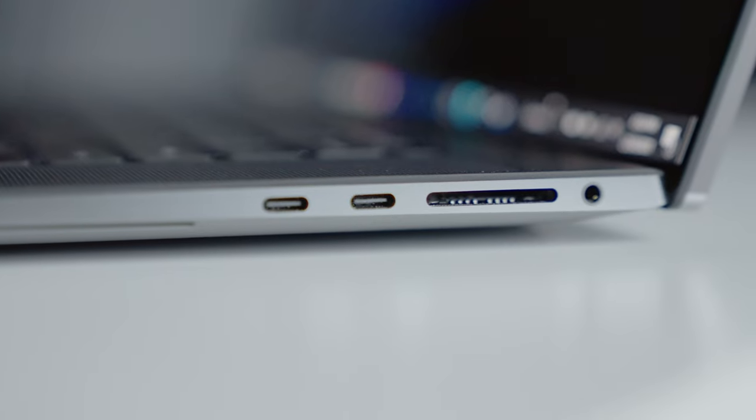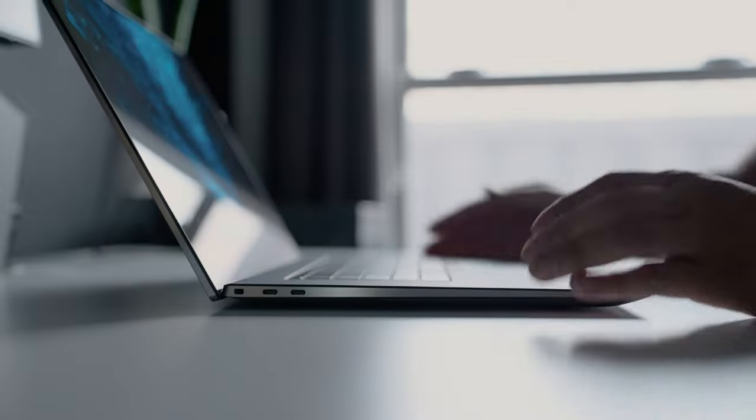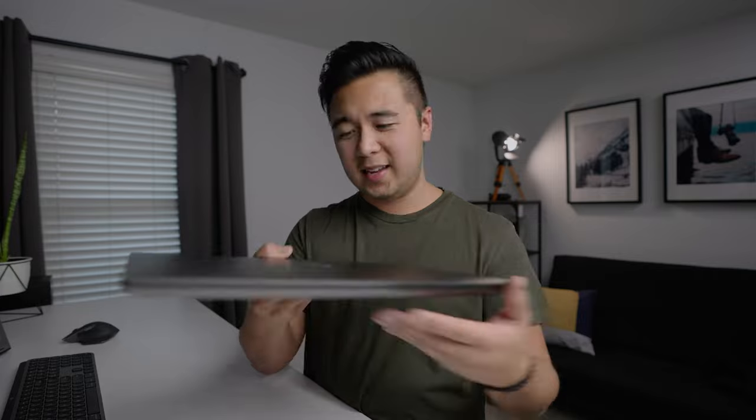And of course I have to mention again — the SD card slot. I mean, SD card slot for the win. Also, this laptop looks so pretty. You wouldn't expect a PC laptop to be this thin and this pretty, but it really is. It looks great on the outside, looks great on the inside — just an overall beautiful computer.